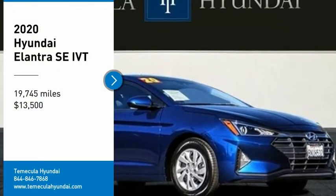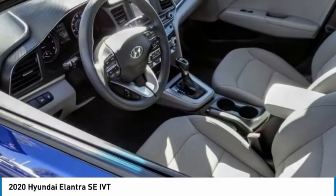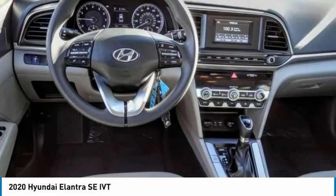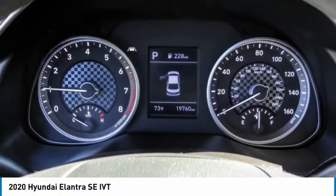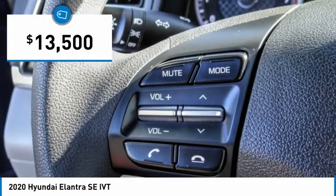Looking for the right vehicle? Check out the 2020 Elantra. The Elantra boasts the most interior room in its class and gets an exceptional 35 miles per gallon. With its luxurious standard features, the Elantra is an easy choice and is priced below $15,000.